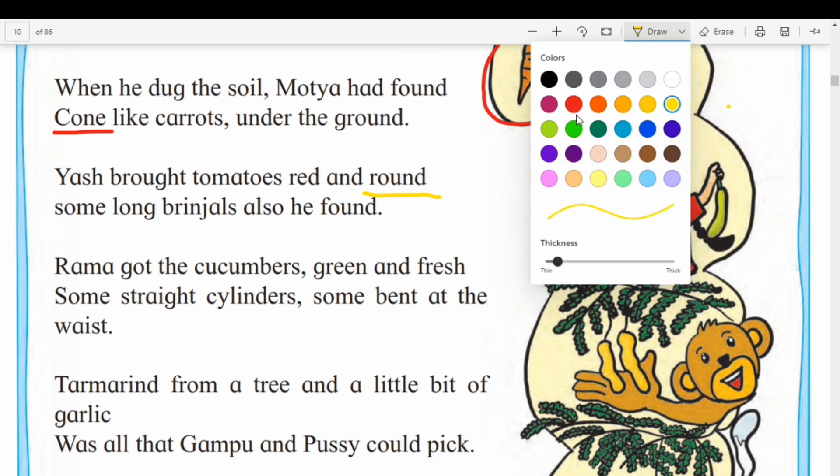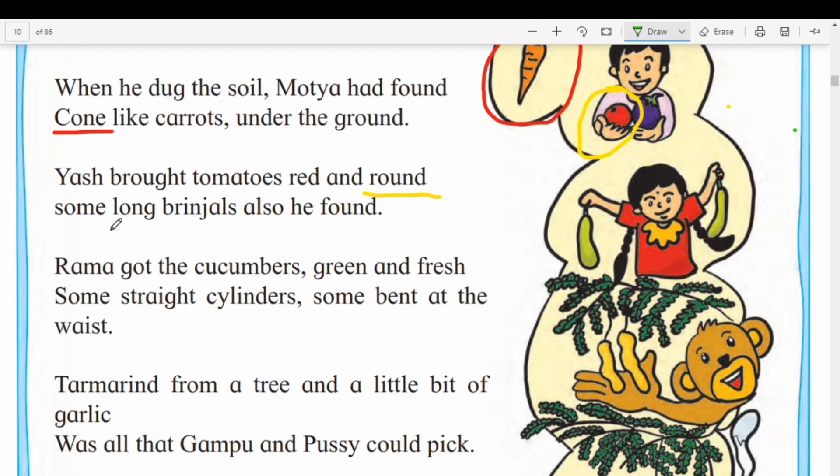And what do you think? Some long brinjals — long brinjals. Round and long means oval shape. Brinjals have an oval shape.